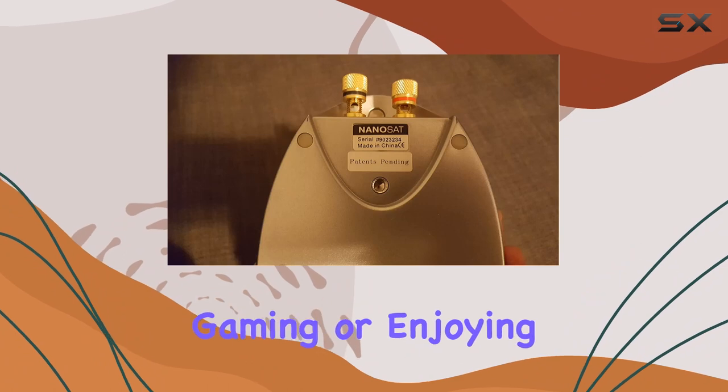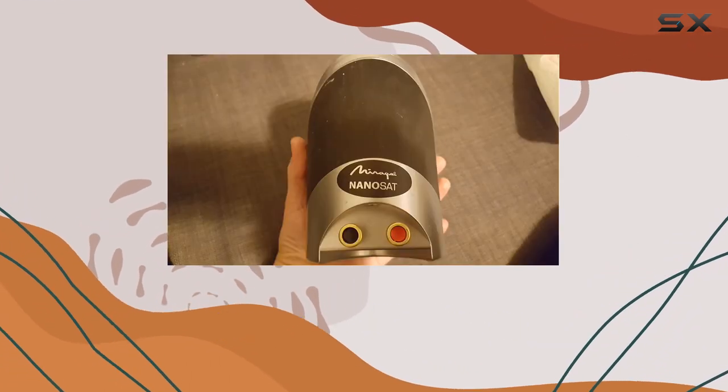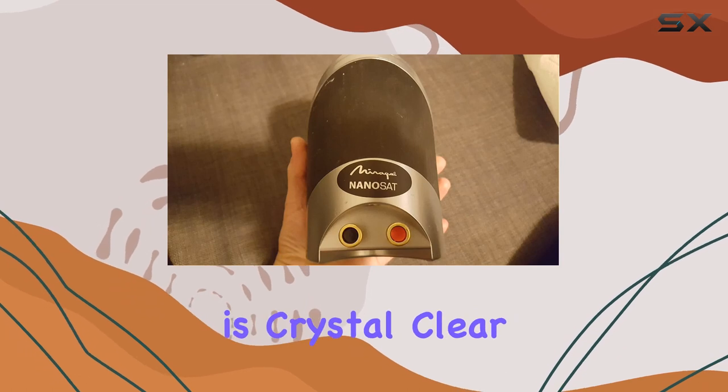Whether you're watching movies, gaming, or enjoying your favorite music, the Mirage Nanosat Platinum ensures that every sound is crystal clear and immersive.